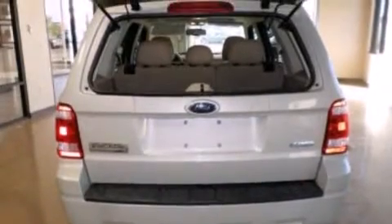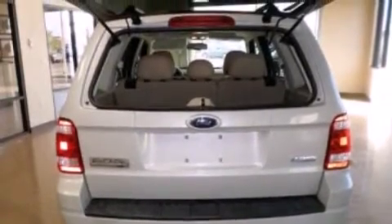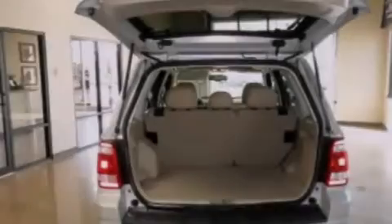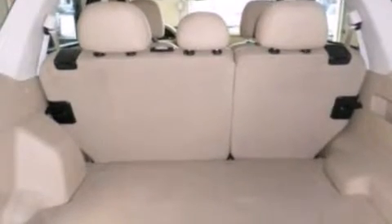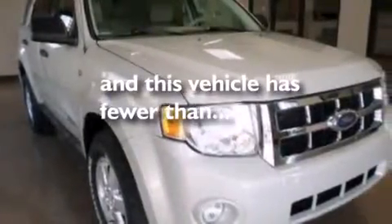Air conditioning, cruise control, full power accessories, a CD player, 12-volt power outlets, side curtain airbags, an engine immobilizer theft deterrent system, dusk sensing headlights, a four-wheel independent suspension, and this vehicle has less than 72,000 miles.